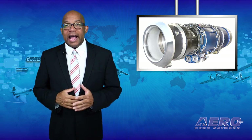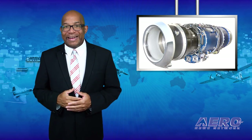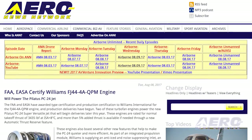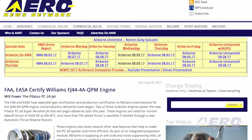The FAA and EASA have awarded type and production certification to Williams International for the FJ44-4A-QPM engine, and production deliveries have begun. Two of these turbofan engines power the new Pilatus PC-24 super versatile jet that will begin deliveries later this year.